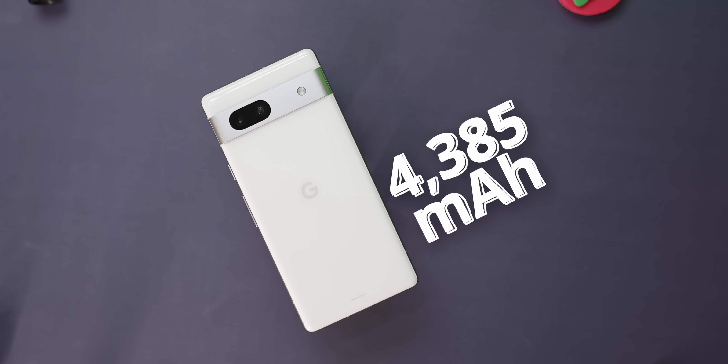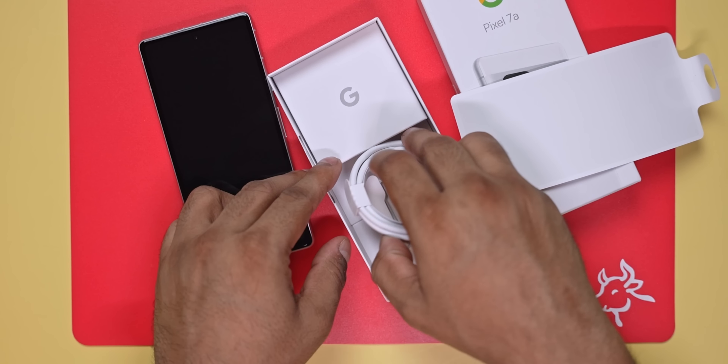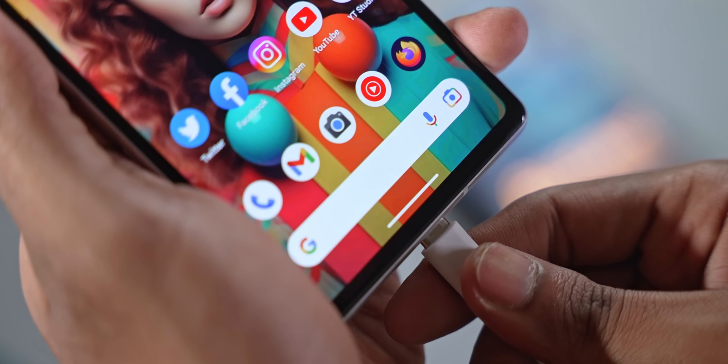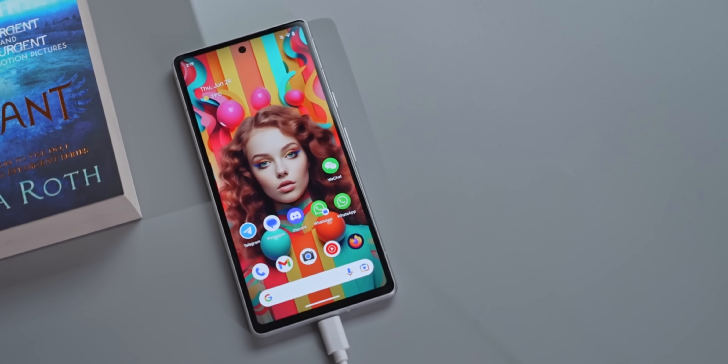Let's talk battery. I'd call the battery situation on the 7a slightly below par — not because battery life isn't good. The 4385mAh battery usually lasted me through a full day of typical use with no issues, ending days with about 30% or more left. The issue is there's no charger in the box, and even if you buy one separately, the max supported is 18W, meaning 0 to 30% takes about half an hour and a full charge took me almost 2 hours. For a phone at this price point in 2023, that's not good at all.